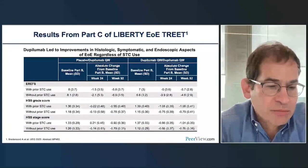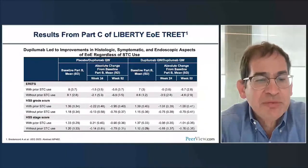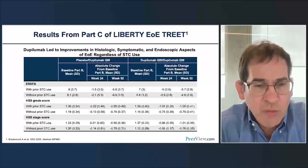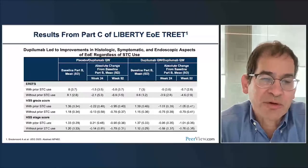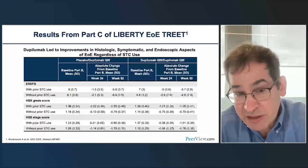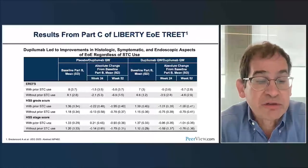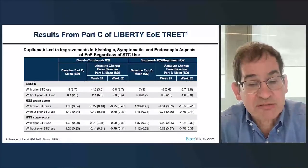Now we're looking at an abstract presented at the European meeting, again from the Liberty program. This examines improvement in endoscopic findings—using EREFs and histology—based on whether patients had prior steroid use or not, comparing placebo versus dupilumab. Looking at the endoscopy panel, there is really no difference between those who had used swallowed steroids in the past and those who hadn't. Prior steroid use does not appear to change endoscopic outcomes.